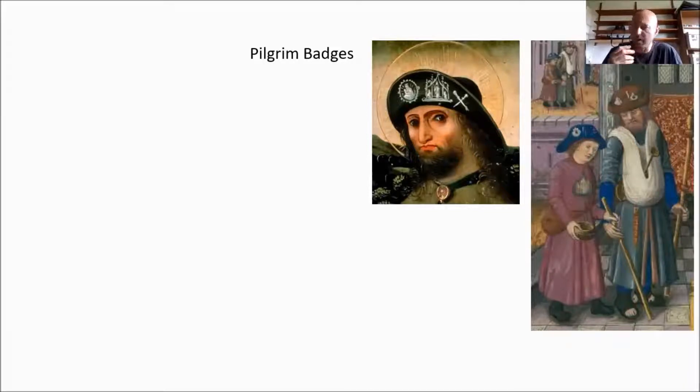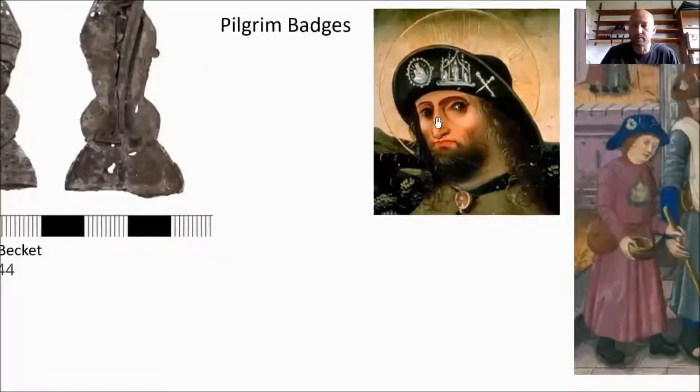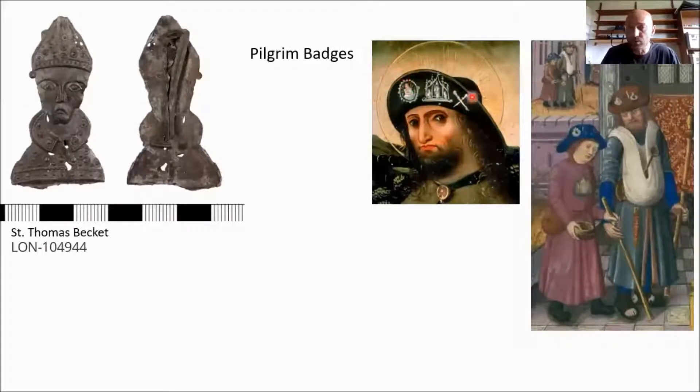Pilgrim badges were a massive commercial thing in the medieval period. You'd go on a pilgrimage to a specific shrine — perhaps the most popular in the medieval period was the shrine of Thomas Beckett. You'd go on your pilgrimage and actually buy one of these badges to show that you've been on pilgrimage. Here is a pilgrim badge of Thomas Beckett — you can see Thomas Beckett himself, looking a bit grumpy, with a big frown, a bishop's mitre, and his priestly garments. Individuals would go on multiple pilgrimages and display multiple badges.